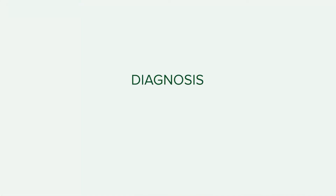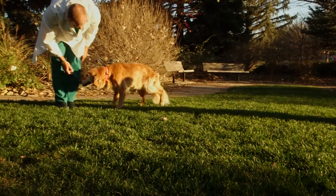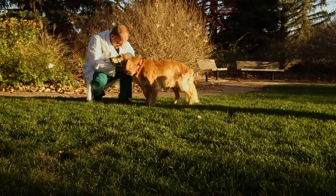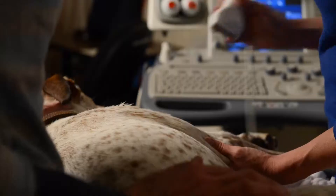Some injuries may not or cannot be prevented. In these cases, your pet may demonstrate lameness, decreased athletic ability, or decreased functional mobility. Our goal in these cases is to provide you with the best treatment options. To do this, we must establish a diagnosis.